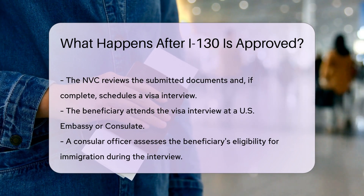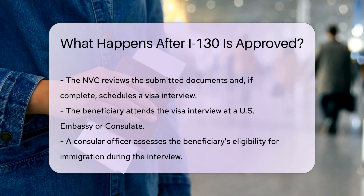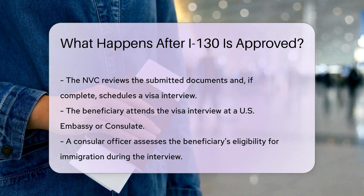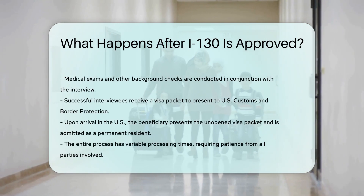If complete, the NVC schedules an interview at a U.S. embassy or consulate. The beneficiary attends the visa interview, where a consular officer determines their eligibility. Medical exams and other checks happen around this time. Upon a successful interview, the beneficiary receives a visa packet.